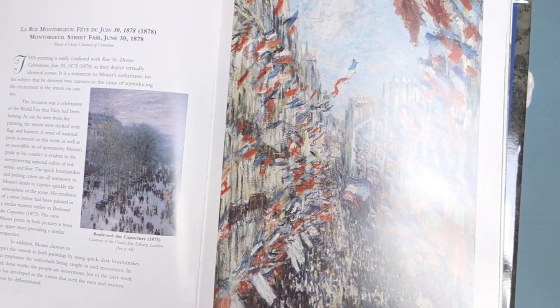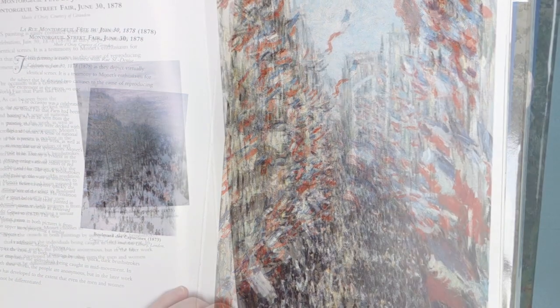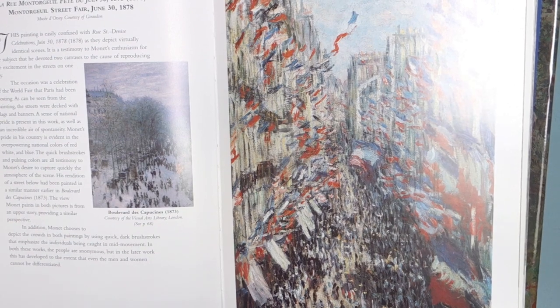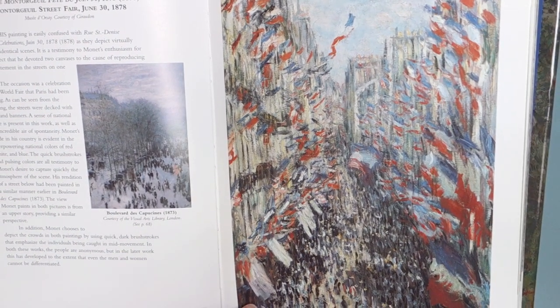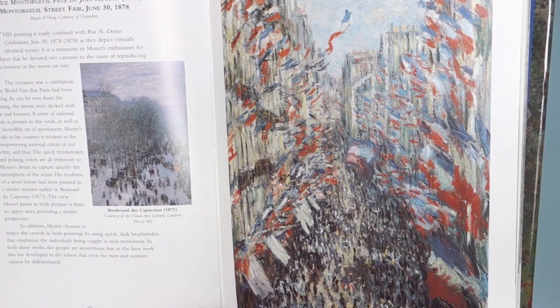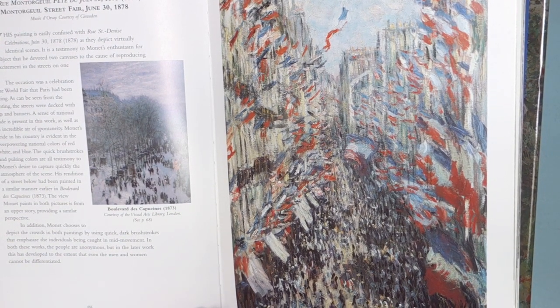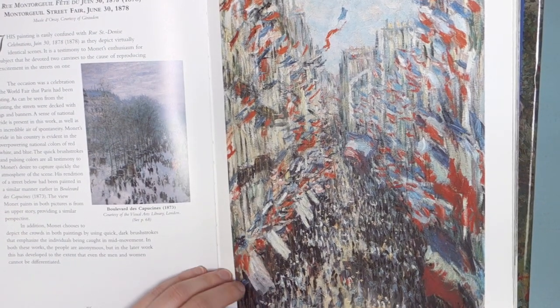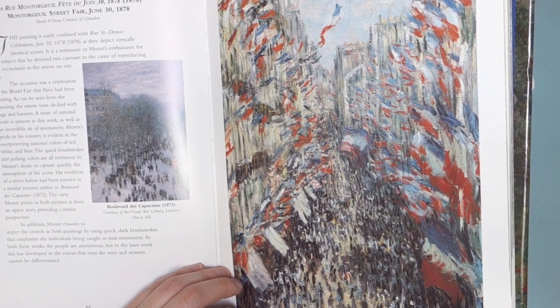Street Fair, June 30th, 1878. That is amazing — he's really captured the emotion of that moment, right? By the wind and the movement of the people. This kind of scene really suits itself to Impressionism, or vice versa.